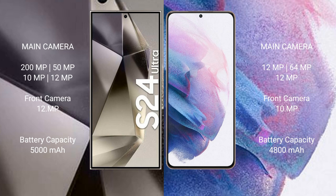Samsung Galaxy S24 Ultra has a 5000mAh battery with 45W fast charging support. Samsung Galaxy S21 Plus has a 4800mAh battery with fast charging support.